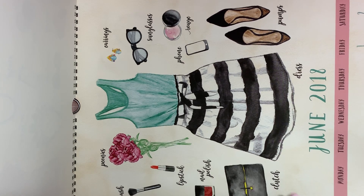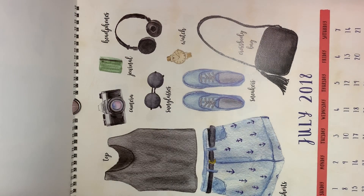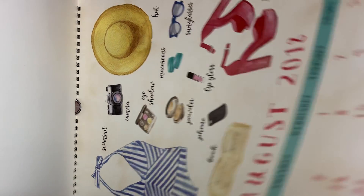You can even cut these out and frame them, or cut the whole sheet out. I think that would be really cute as well.